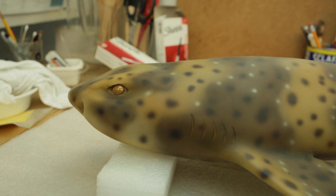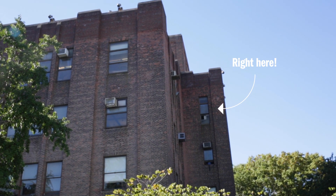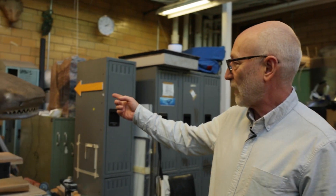My name is Dean Markozian and I'm a director in Exhibition at the American Museum of Natural History. This is the Exhibition Department model production studio on the fifth floor of the museum. Here's a model that we made recently.